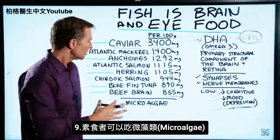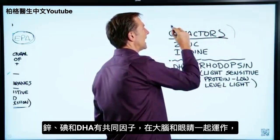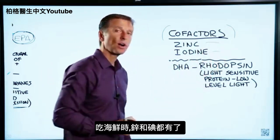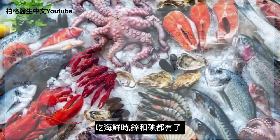If you're a vegan and you don't eat these, you can do microalgae. There are cofactors that allow DHA to work in the brain and in the eye — zinc and iodine. It just so happens that you're going to get zinc and iodine when you consume seafood.